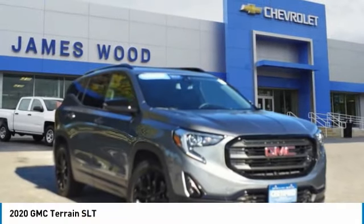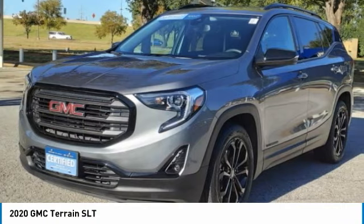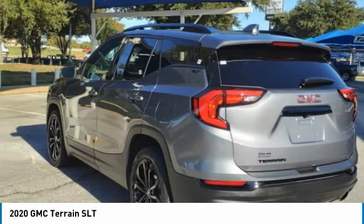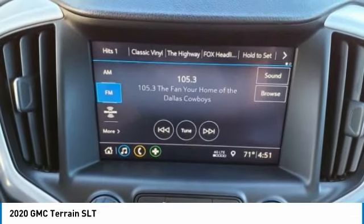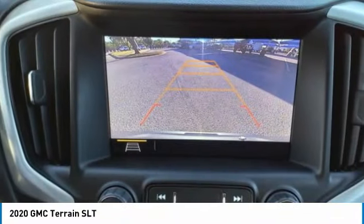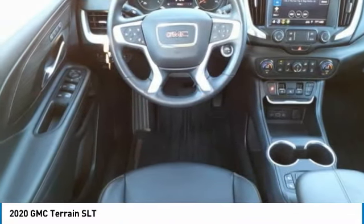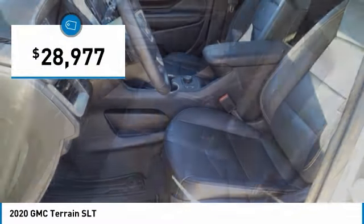Check out the 2020 Terrain. The GMC Terrain combines the benefits of a crossover with the style and functionality of an SUV. Terrain offers uncompromised capability, a balanced stance, and a commanding view of the road, letting occupants enjoy a confident driving experience. An EPA-estimated 32-highway MPG is not bad either, and it is priced below $30,000.